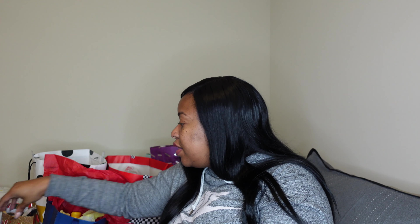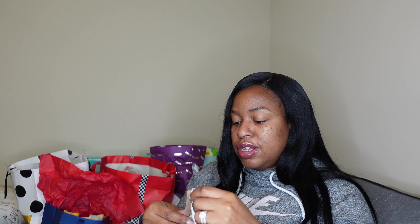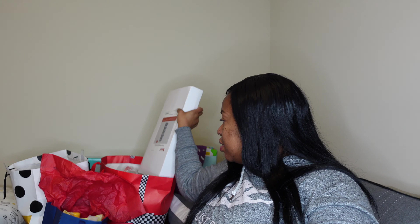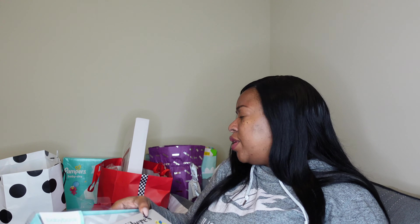Next we got one of those little Fisher-Price stacking toys and a soft football — these will help build his motor skills and hand-eye coordination. We also got some more sleepers: a cute little dinosaur one in newborn size and one with footballs on it in zero to three months — both really cute. We got a box of Pampers in the back, never can go wrong with those.